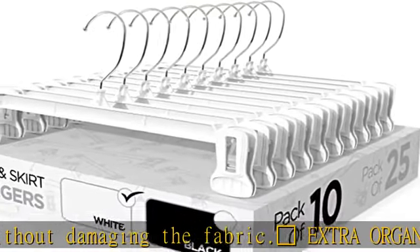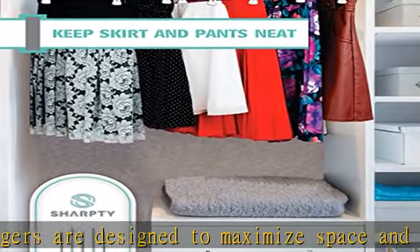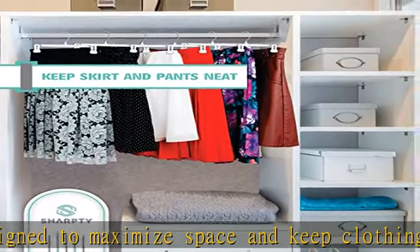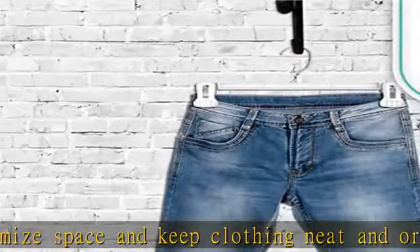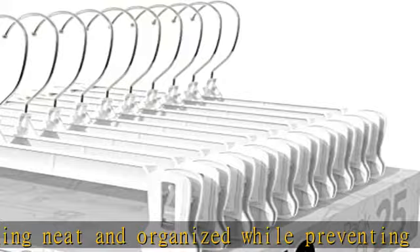Constructed from strong and sturdy plastic, our pant and skirt hangers will not warp or break. Large non-slip clips can hold even the heaviest garments like jeans and coats with ease. Make the most of your closet space by hanging clothes on any type of bar or rod with the convenient hook provided.